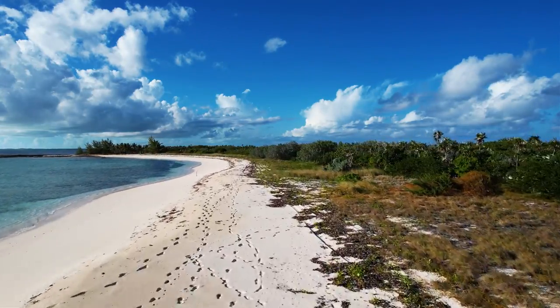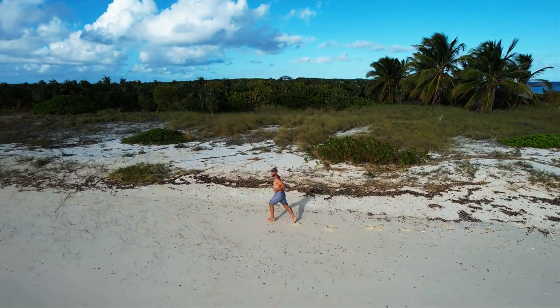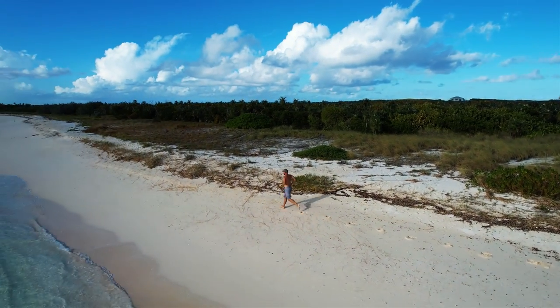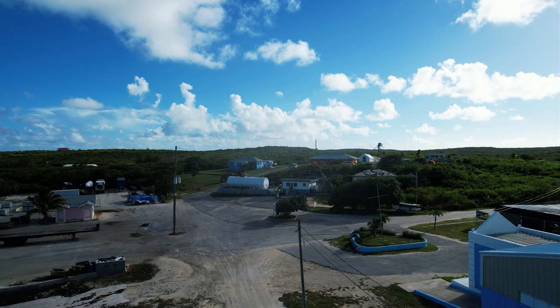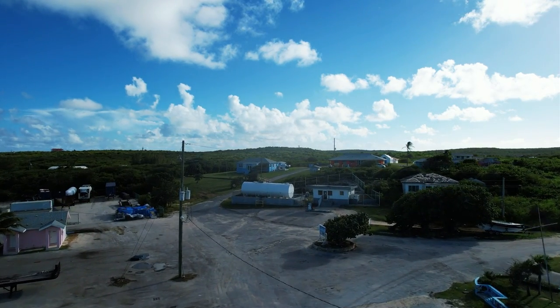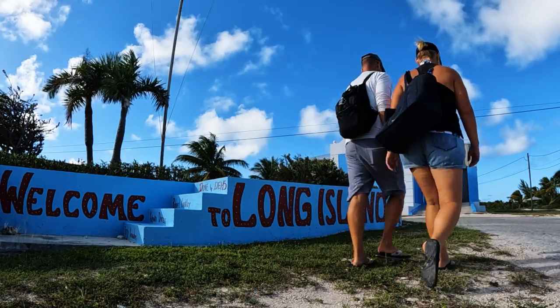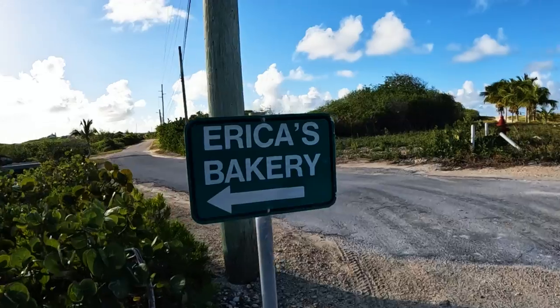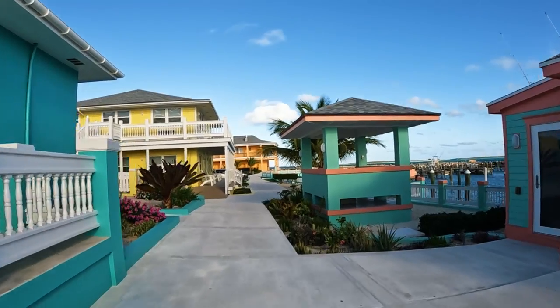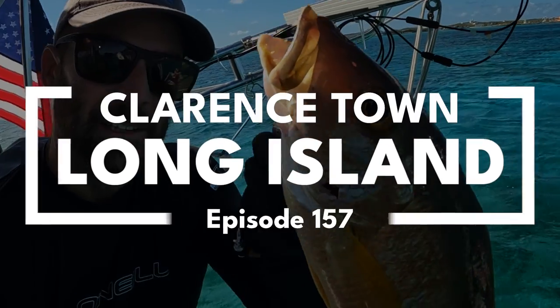Welcome back to the Thorny Path in Clarencetown, Long Island. I just love this place because it's the ocean side, the water's clear, and we really feel like we have the place all to ourselves. The town itself is less than a town — it's a small little settlement, three buildings, and a handful of friendly people. And the fishing is great here.